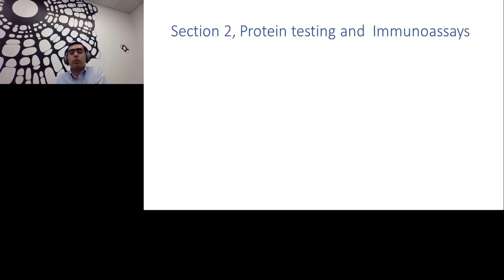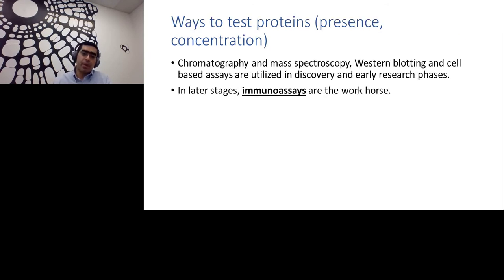Now changing gears to section two — protein testing and immunoassays. Ways to test proteins, meaning presence and concentration. Chromatography, mass spectroscopy, vascular blotting, and cell-based assays are highly utilized in discovery and early research phases. But in later stages, once you identify your target and know what proteins you're dealing with, immunoassays are a lot more straightforward — well-characterized beforehand. You buy a kit or brew an in-house ELISA and use it repeatedly for your experiments.